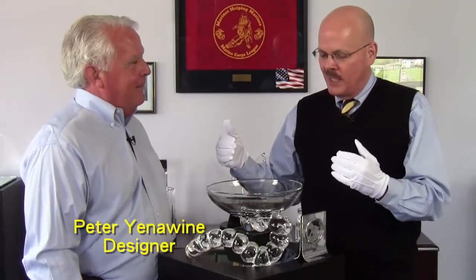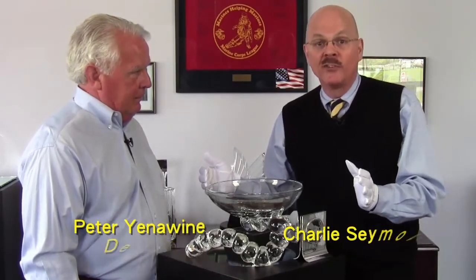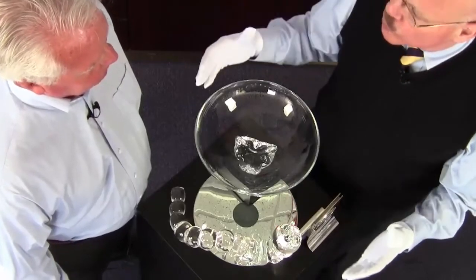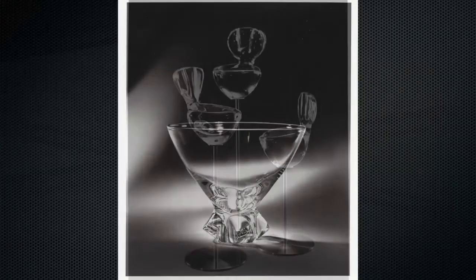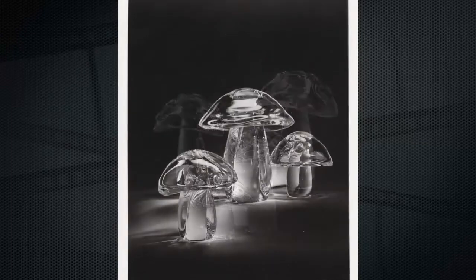I'm a little confused here because these look like Steuben pieces. Now I know a lot of people say 'Stuben' but it's really 'Steuben.' So we're talking with Peter Yenowen, crystal designer extraordinaire. Why are we looking at Steuben pieces? Through probably some intervention from above, I was fortunate enough to leave school and take a job with Steuben as my first job out of design school.